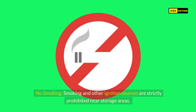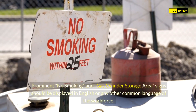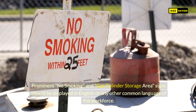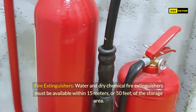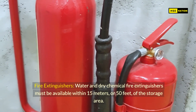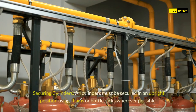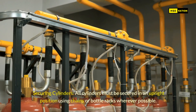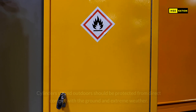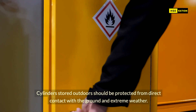Important safety measures. No smoking: smoking and other ignition sources are strictly prohibited near storage areas. Prominent no-smoking and gas cylinder storage area signs should be displayed in English or any other common language of the workforce. Fire extinguishers: water and dry chemical fire extinguishers must be available within 15 meters or 50 feet of the storage area. Securing cylinders: all cylinders must be secured in an upright position using chains or bottle racks wherever possible. Cylinders stored outdoors should be protected from direct contact with the ground and extreme weather.